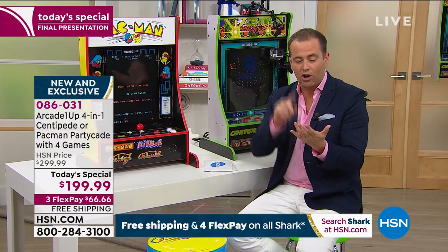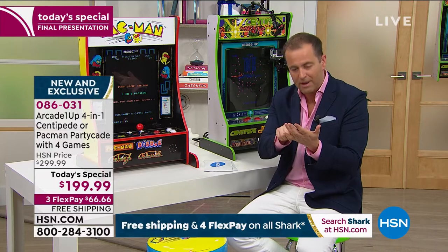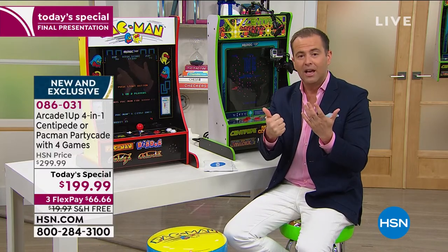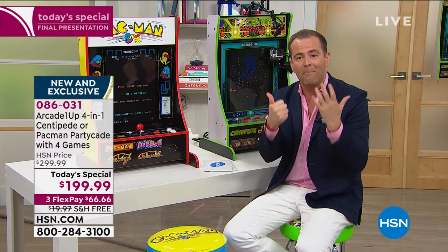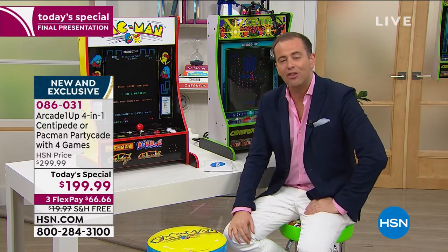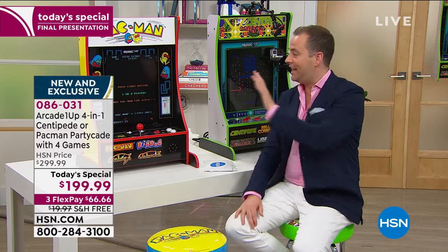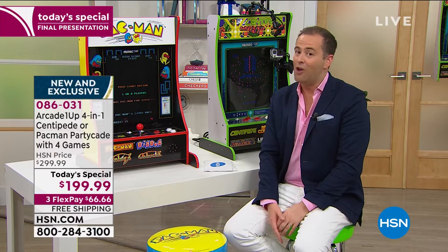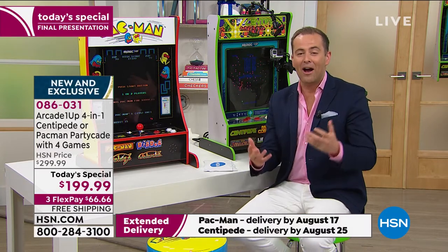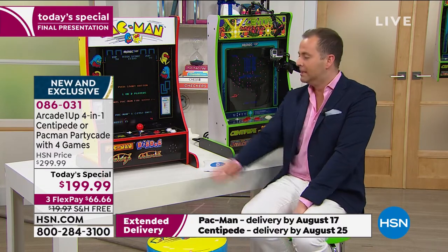When you get it home, you've got all of August, all of September, all of October, all of November, all of December, and all of January with our six-month return policy. You've got until January 31st of 2021 to decide if you'd like to keep it. Nobody could say fairer than that. If you'd like to order, we are waiting to take your call. You can go on hsn.com or download the HSN mobile app.